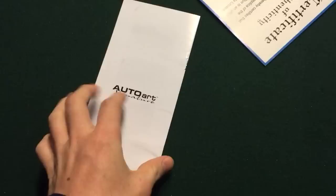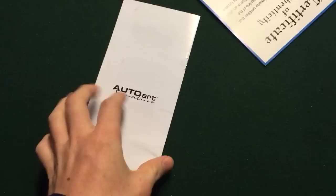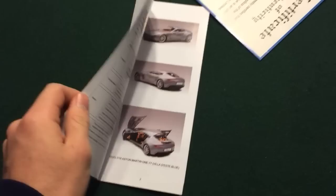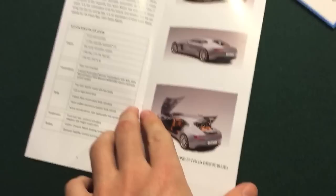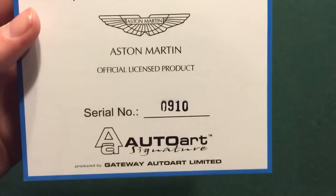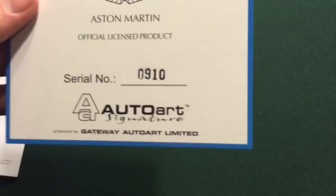So the first thing that comes up is the AutoArt book that talks about the car, its engine and the pieces. I got it in this color — it was the only one they had, but I actually like the color, it looks really sophisticated. Then the certificate — this is number 910. I have to look up how many they made, but that is an extremely low number, which is good.